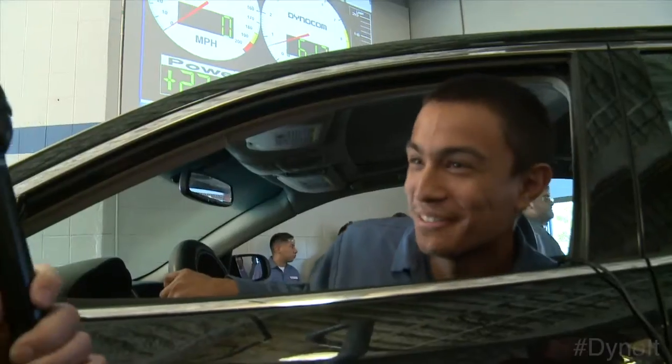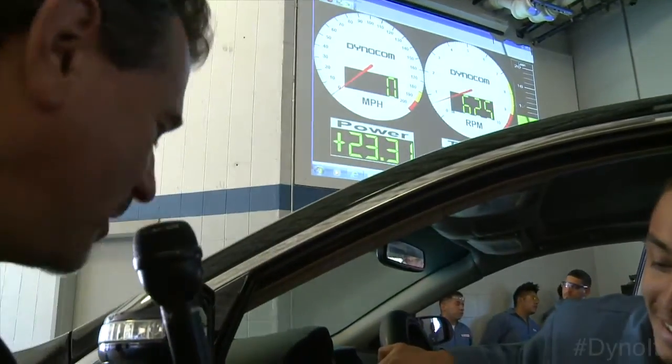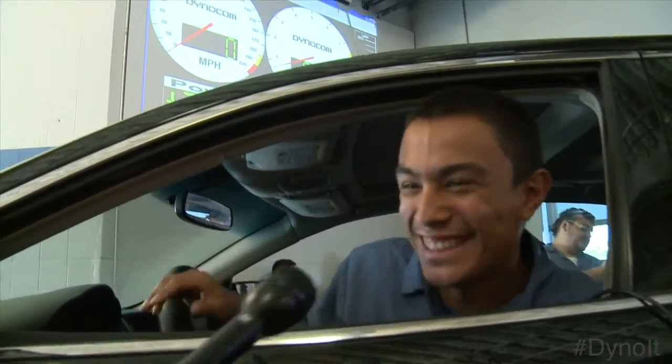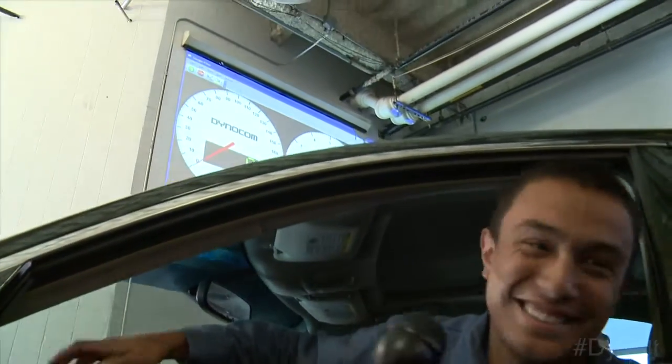One of the issues with this vehicle is it has a new style transmission called a Continuously Variable Transmission, the CVT. The way the machine calculates horsepower and torque is based off of one gear's speed. This one has an infinite gear ratio, so it's messing up the calculation. You look a little worried checking out your wheelbase. What can I do at this point? Nothing — you signed a waiver. Exactly.